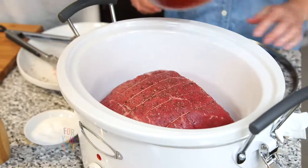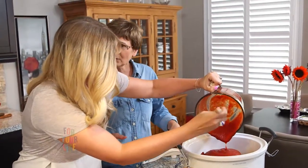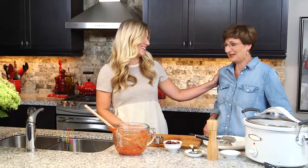Let's get the sauce on — just pour it all over top. I like to cook this on low because if you cook it on high you reduce its ability to tenderize. So it'll take about eight hours. And we're all done here — you're ready to go to work now. Thank you, Joyce.